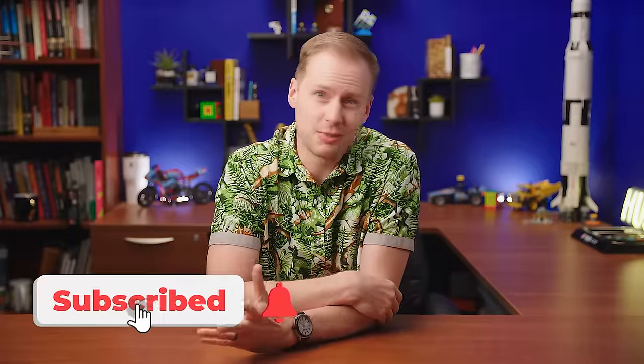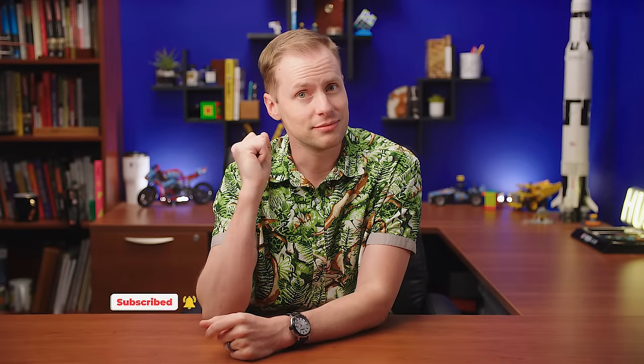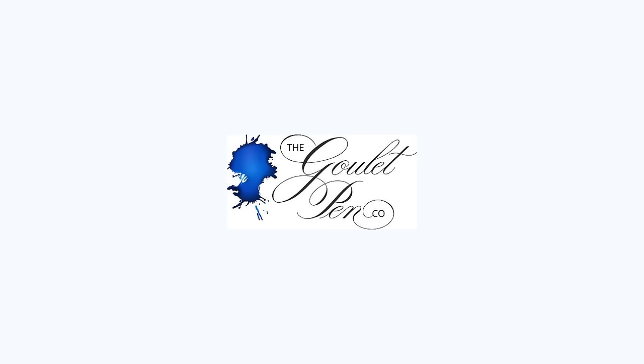As always, you can see more videos here on our YouTube channel. Subscribe if you don't want to miss any new videos and our weekly pencast. Have fun — right on, see you next time!